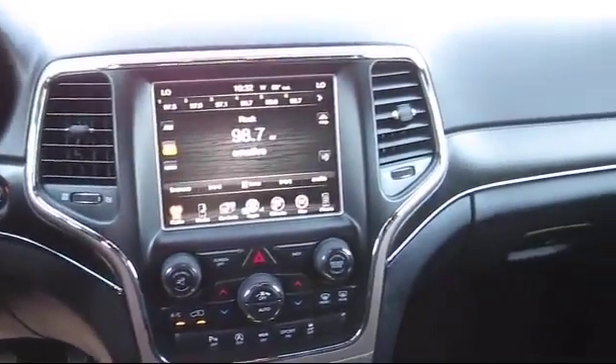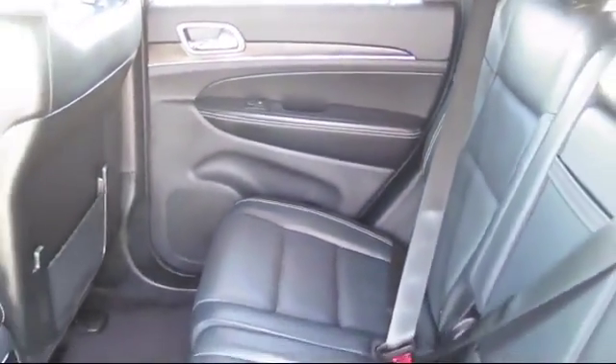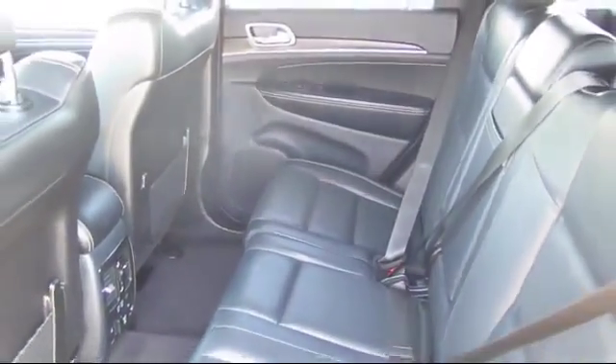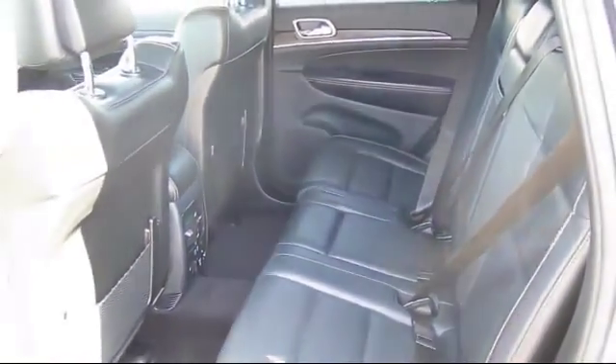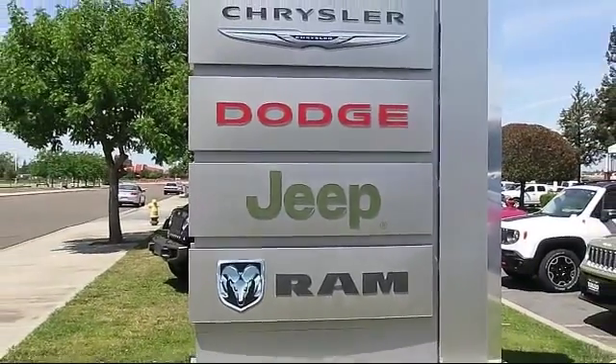We even offer special financing. Turlock Chrysler Dodge Jeep Ram is proud to serve the Central Valley, so come visit us today. We're looking forward to meeting you — and so is your next vehicle. We're located at 1600 Auto Mall Drive in Turlock.